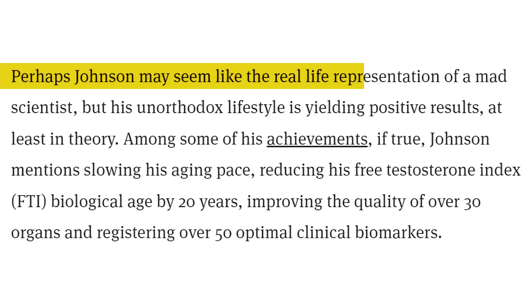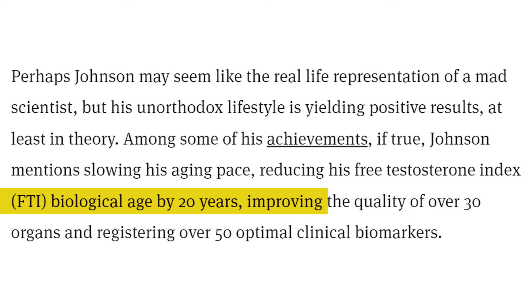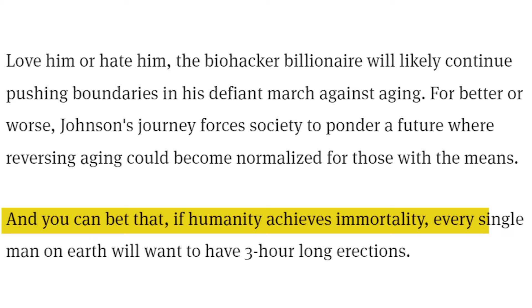Johnson may seem like the real-life representation of a mad scientist, but his unorthodox lifestyle is yielding positive results, at least in theory. Among his achievements, if true, Johnson mentioned slowing his aging pace, reducing his biological age by 20 years, improving the quality of over 30 organs, and registering over 50 optimal clinical biomarkers. The bigger debate centers on how far science should go toward radical life extension and whether the human lifespan should remain finite. With rapid advances in biotech and AI, Johnson and his fellow Silicon Valley immortalists are determined to find out. If humanity achieves immortality, every single man on earth will want to have three-hour-long erections.